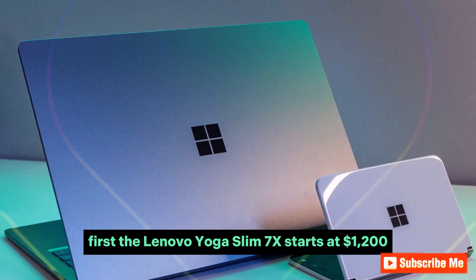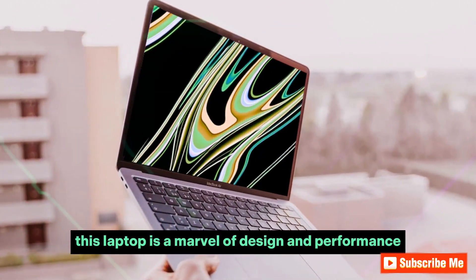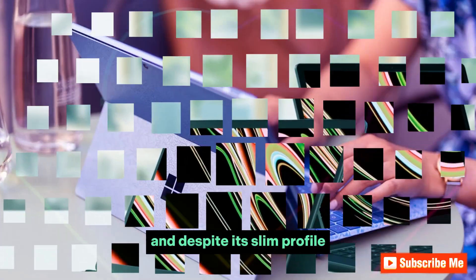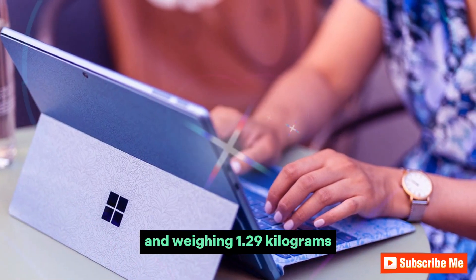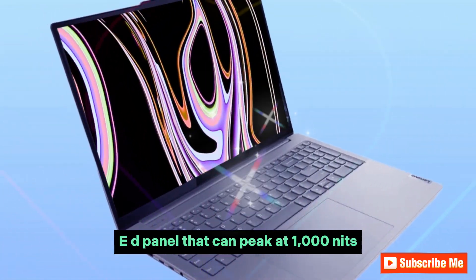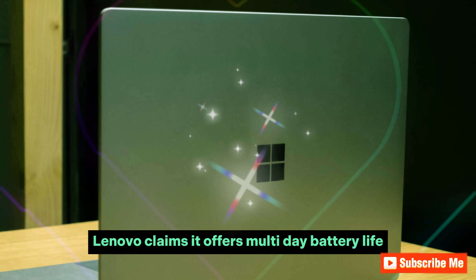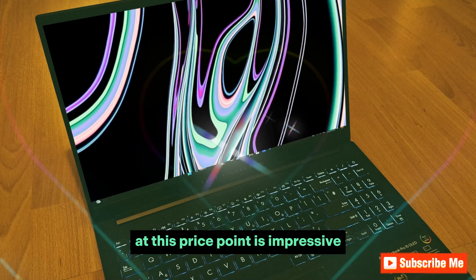First, the Lenovo Yoga Slim 7X starts at $1,200. This laptop is a marvel of design and performance with a full metal build. It features a superb keyboard with 1.5mm travel, and despite its slim profile — just 12.9mm thick and weighing 1.29kg — it packs a 14.5-inch OLED panel that can peak at 1,000 nits. Combined with a 70Wh battery and the Snapdragon X chip, Lenovo claims it offers multi-day battery life, potentially up to 21 hours. This level of performance at this price point is impressive.